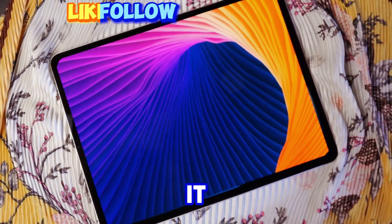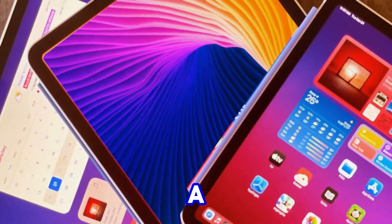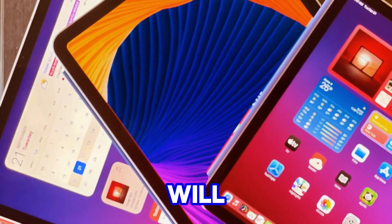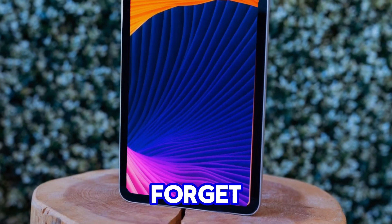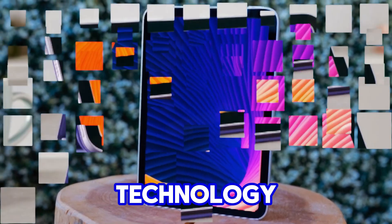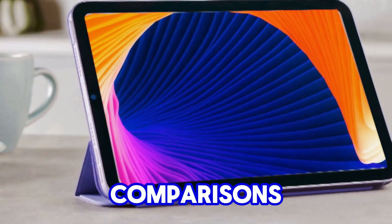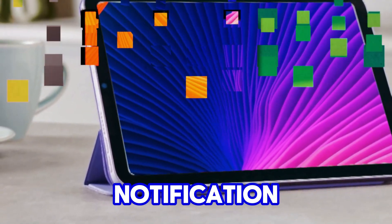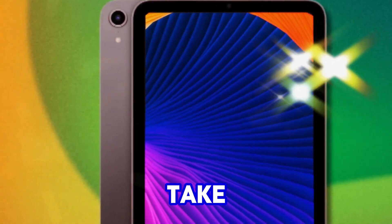So there you have it — that's everything we know about the potential iPad mini 7. Are you excited about the prospect of a revamped iPad mini? Will you be upgrading, or are you waiting for something different? Share your thoughts in the comments below, and don't forget to subscribe to my channel, Technology in the Future, for the latest Apple news, reviews, and comparisons. Hit that notification bell to stay updated — see you in the next video, take care!